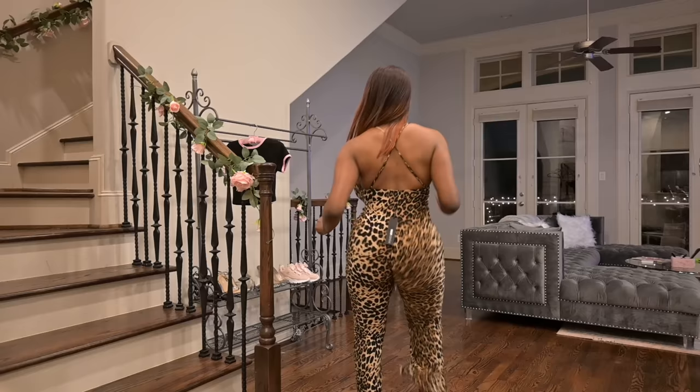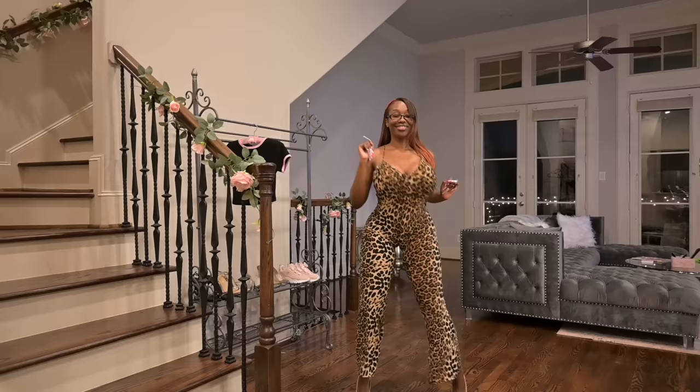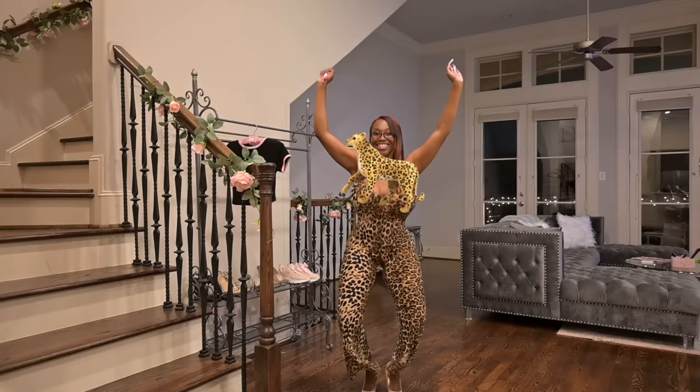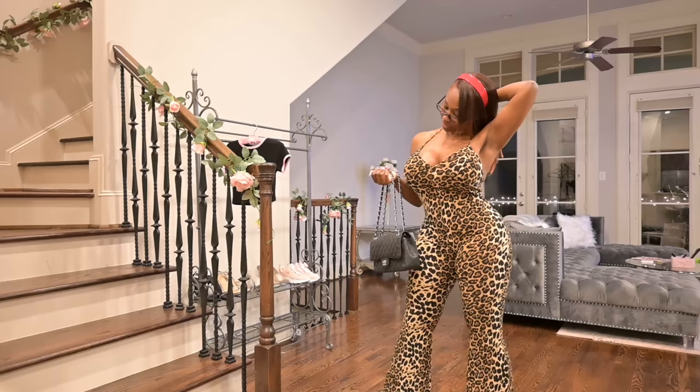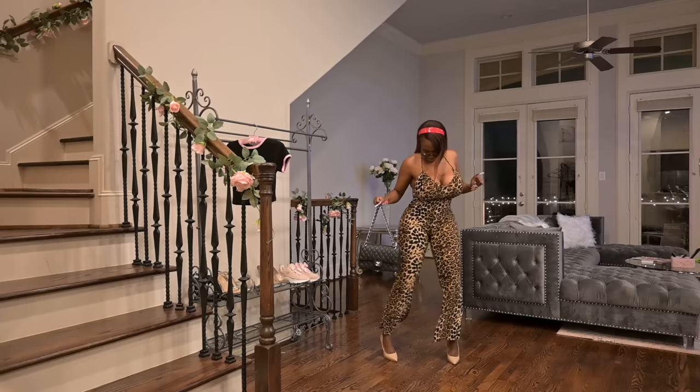This is the sixth outfit and high-key this is my favorite. I probably should have gotten a size up, which I might honestly go do. Anyway, it's like disco-ish — it's so cute. It's like leopard print and I love how it goes with the red. It's just so like freaky gal vibes, you know what I mean.